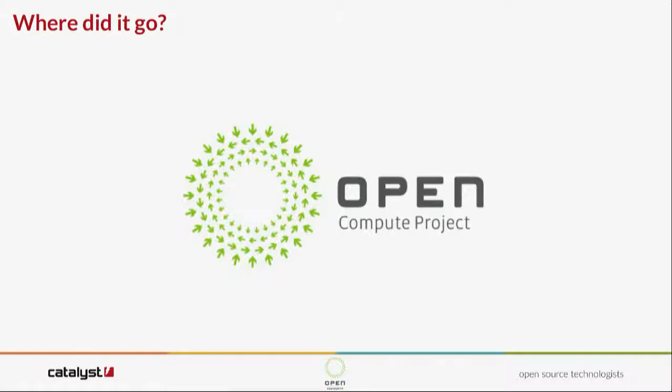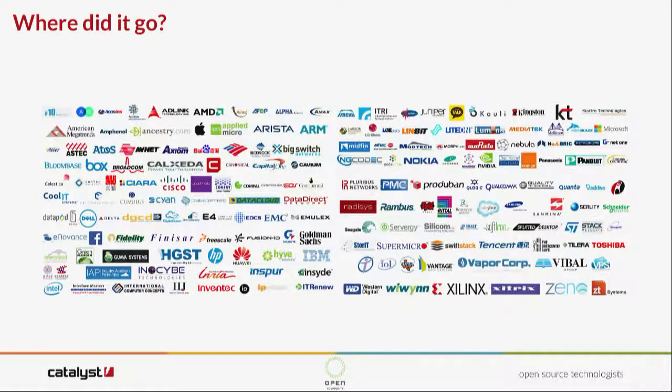Where did it go? The Open Compute Project — they released this as open source and started the foundation alongside Rackspace and Intel in 2011. Since then it's grown to 190 companies, approximately 32% of those from Asia-Pacific, though most of those are from the northern areas. Very few from here.